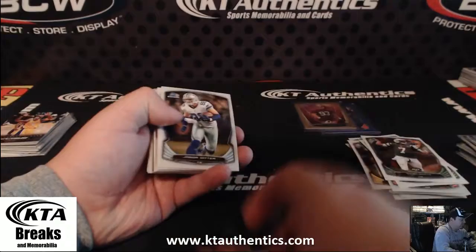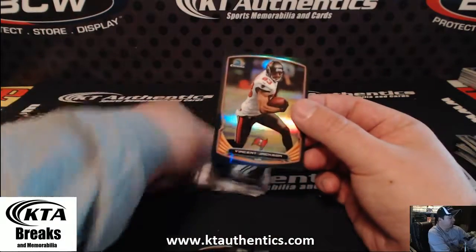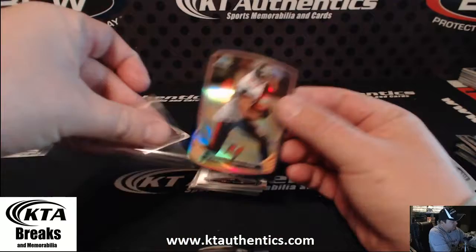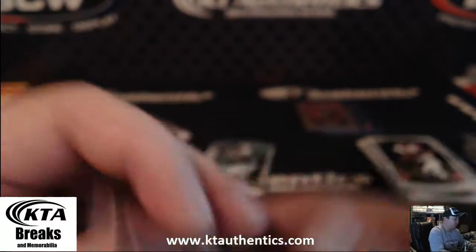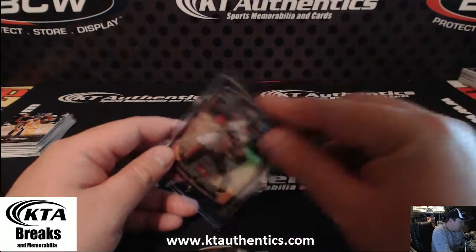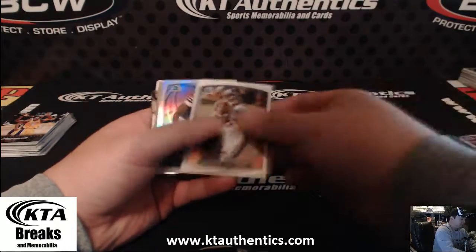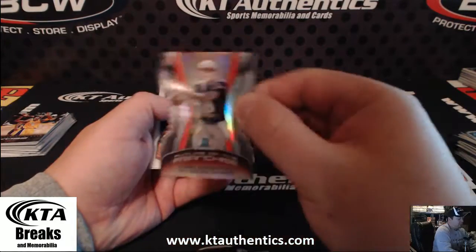AJ McCarron, top shelf. Vincent Jackson — is that black or carbon? 115 out of 299. I love this blue-black. Nice color box here. A mini of Jimmy Garoppolo — mini die cut.